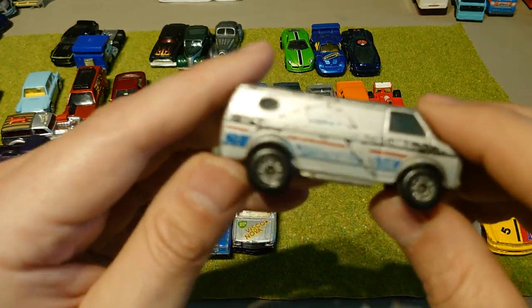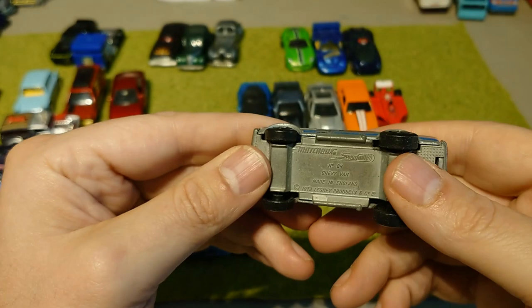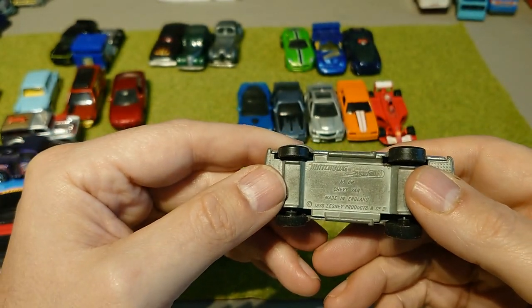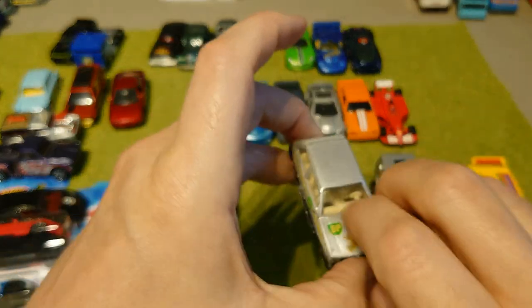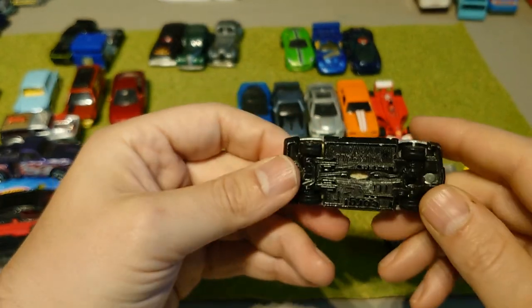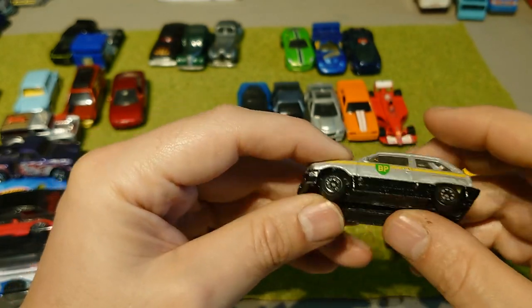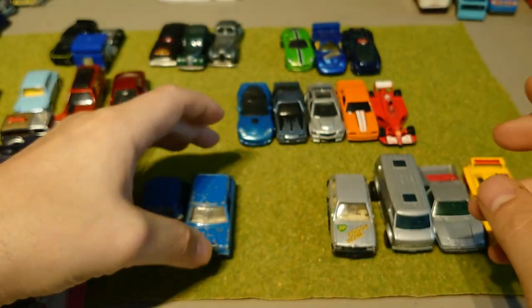I recently had the vans comp. This one is quite cool — it has a bat on it and is a Matchbox Superfast number 68 Chevy Van, so it's an older one. Then the BP Visco Nova — a Vauxhall Nova — taking me back to my college days when several friends drove Novas. That's a Corgi.